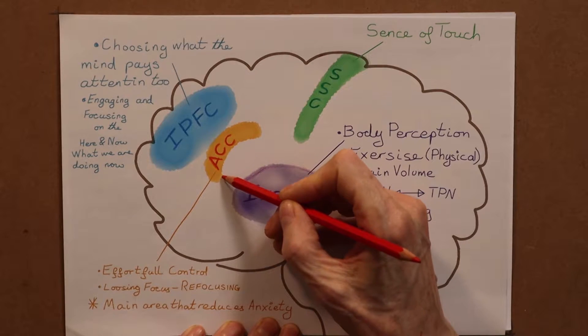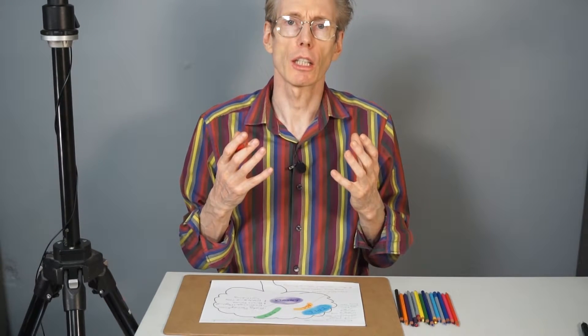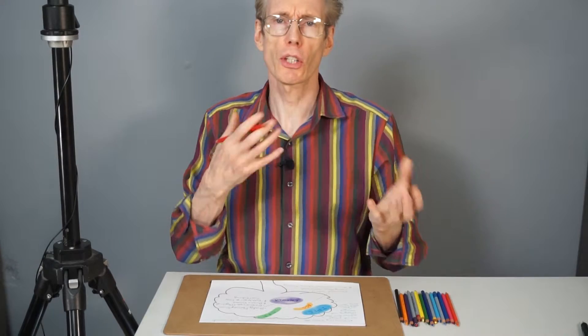Another structure of the task positive network is the anterior cingulate cortex. It's actually believed that changing the ACC — the anterior cingulate cortex — may be the main reason why meditation helps anxiety. The ACC is involved in self-referencing, so looking at yourself, particularly in a social context, such as with social anxiety — how well did you do?